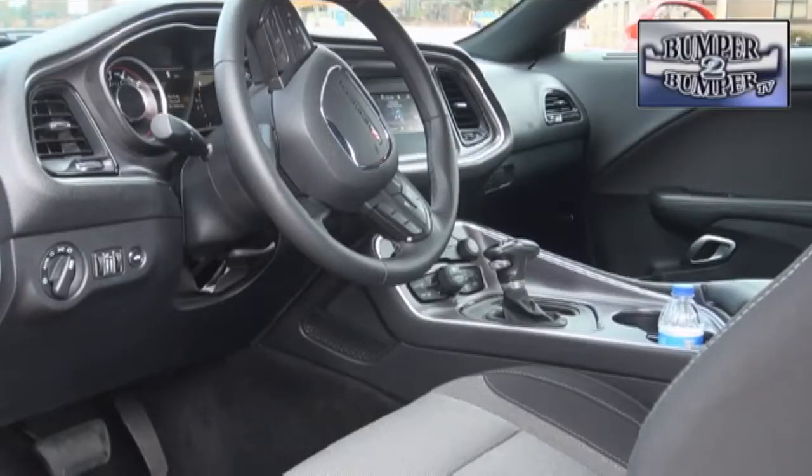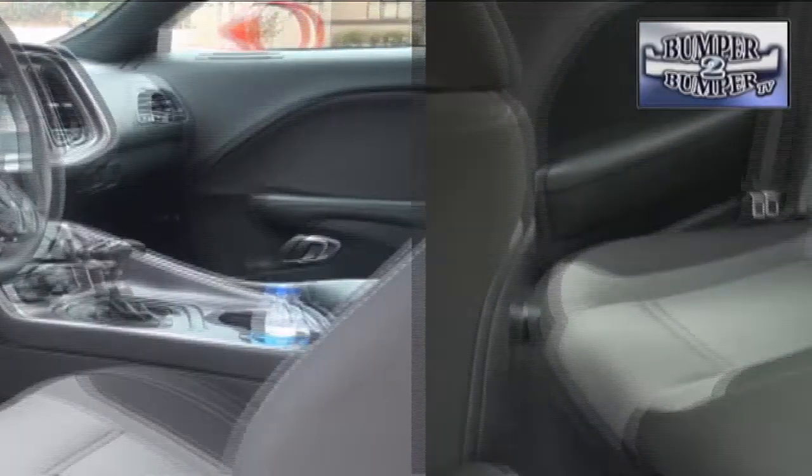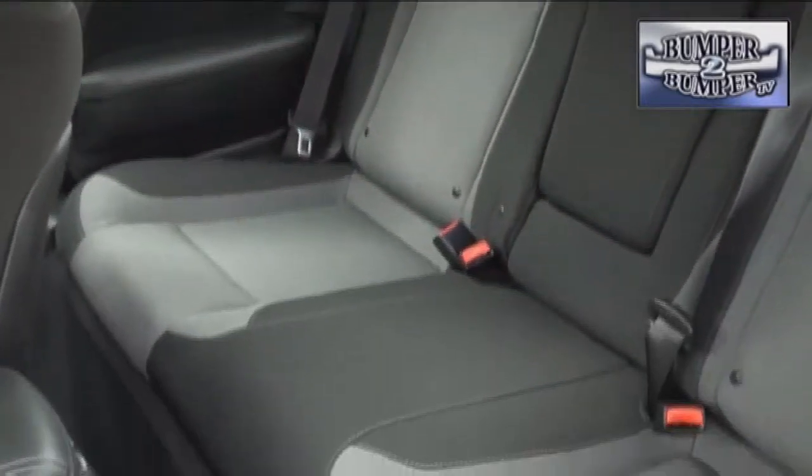And unlike the original Challenger, this platform even has comfortable seating for both front seat passengers and something resembling decent legroom for the rear seat riders.